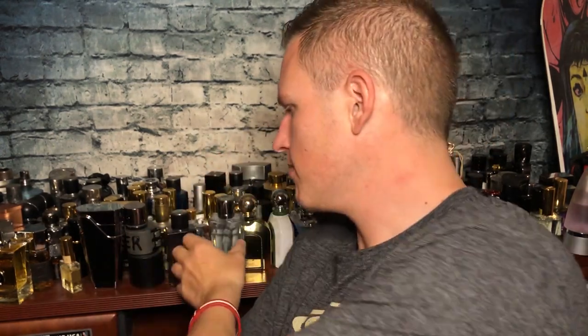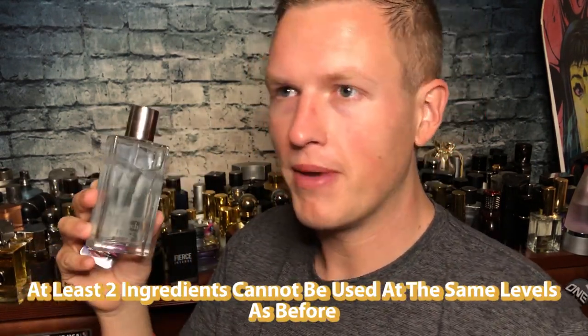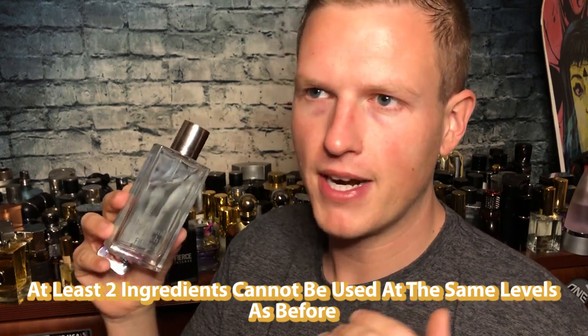Right off the bat, the reason this version of Abercrombie and Fitch Fierce can't come back is because a lot of the ingredients have been altered or changed. One of the main ingredients, Iso E Super, was cut back to 25% — it was originally used at about 48%, so it was a very Iso E Super dominant fragrance. Even if people demanded the classic version back, you'd almost have to recreate it. Dua has to recreate the smell using only ingredients that are legal to use right now, which makes it very, very hard.